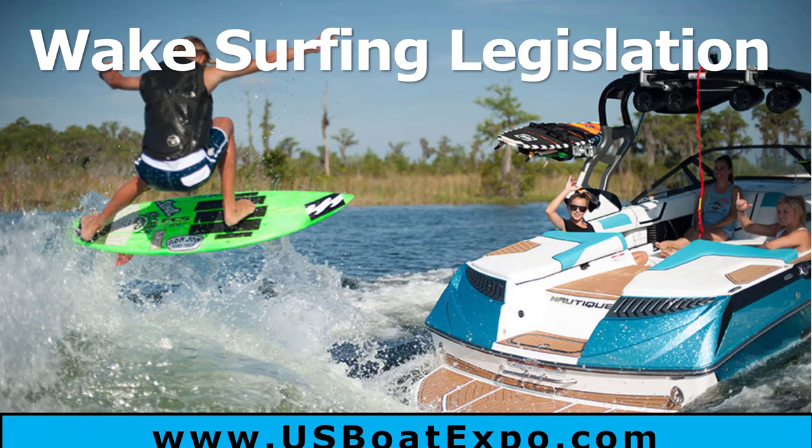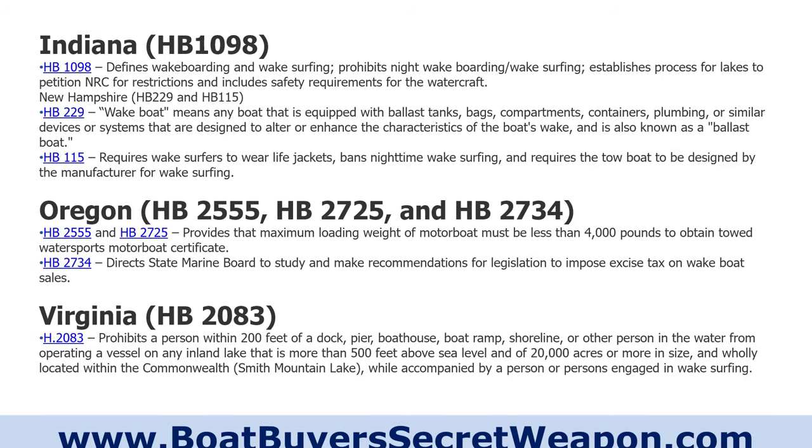A couple other things: wake surfing legislation. There are several states that have passed wake surfing laws restricting the usage of ballast and the huge wakes that some of these surf boats are putting out. The states with legislation include Indiana, Oregon, and Virginia. If you're a surfer and want to continue to surf, talk to your surfing buddies and let them know to be very conscious of their wakes — waking other boaters, waking docks, waking shoreline that's eroding and causing seawalls to be destroyed because of the huge wakes put out by these surf boats.